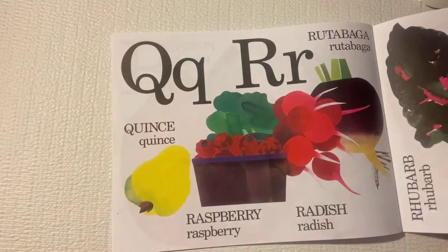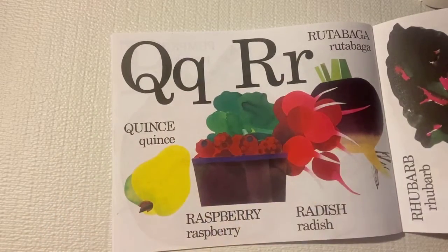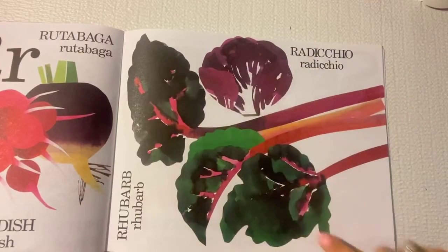Q is for quince. R is for rutabaga, raspberries, and radish. It's also for radicchio and rhubarb.